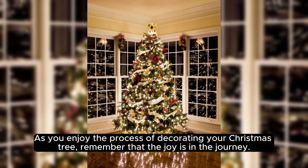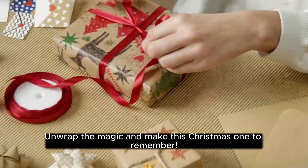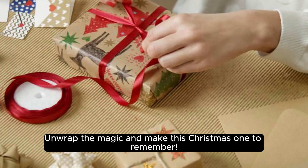As you enjoy the process of decorating your Christmas tree, remember that the joy is in the journey. Try out these ideas, mix and match, and let your tree reflect the holiday spirit. Unwrap the magic and make this Christmas one to remember.